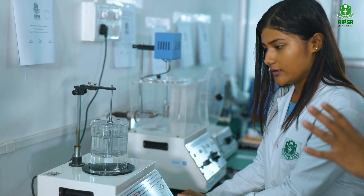Our drug discovery project was showcased at Civil National seminars. RIPSO helped me to think beyond the curriculum and explore real-world challenges.